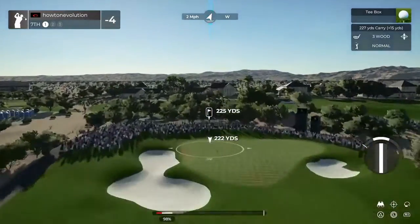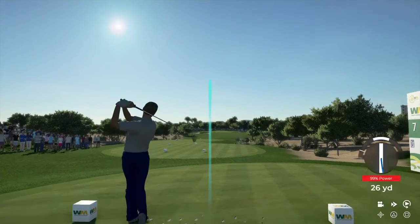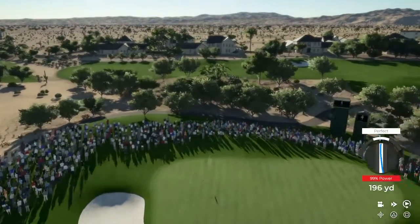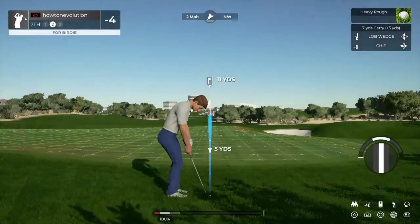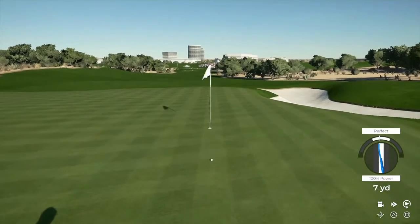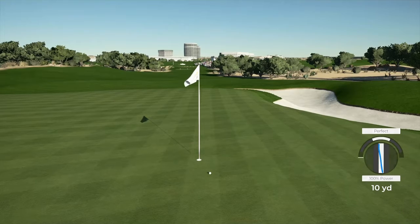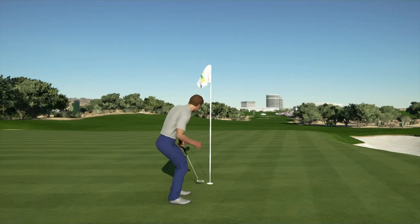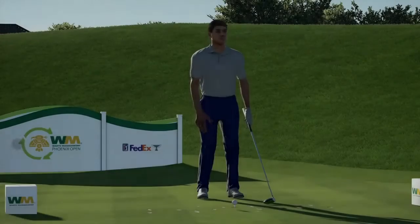Teeing off now on the seventh. Looking nice. Maybe that was a wishful thinking kind of prediction — we ended up in the rough. Nice chip. Fantastic. That putt will go. Four under par currently.